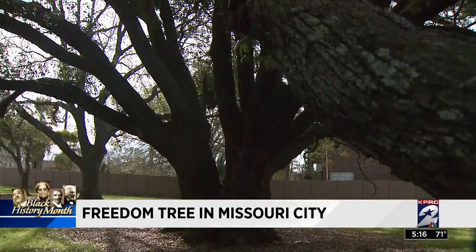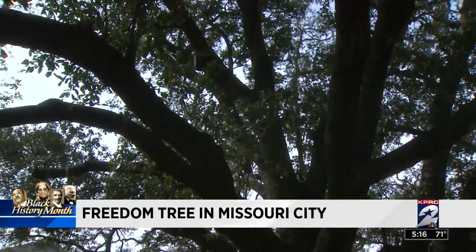The Freedom Tree dates back to the Civil War. It was a little more than 150 years ago that slaves on the Palmer Plantation were brought underneath these tree branches and told that they were free people. The Freedom Tree is a huge part of the history of this community, and it's nice to see it get highlighted for Black History Month and just know that there's a lot of pride in this community and a lot of pride in the Freedom Tree.